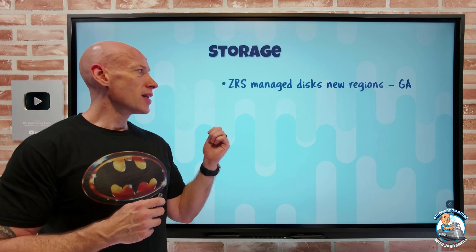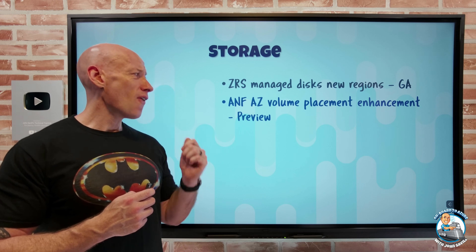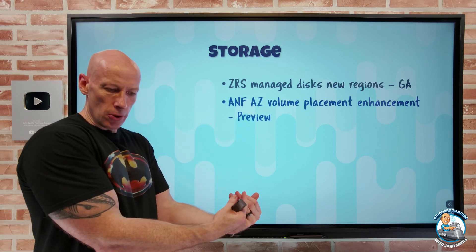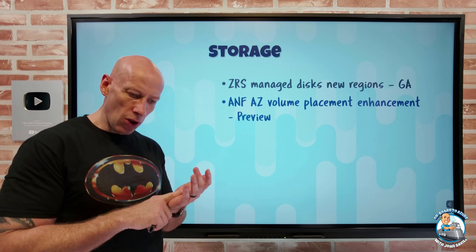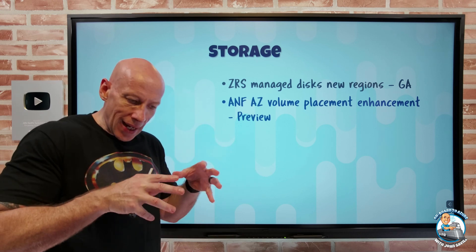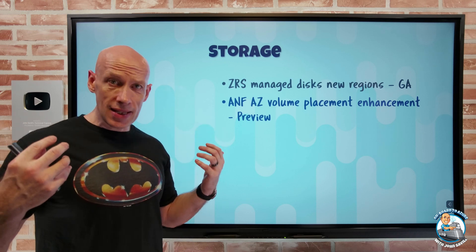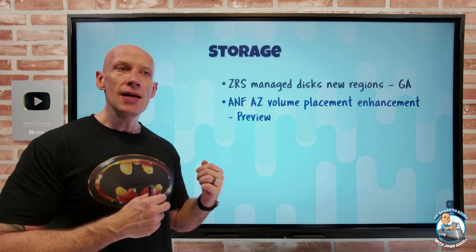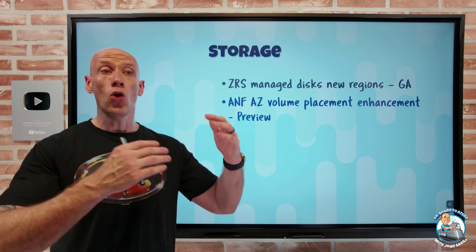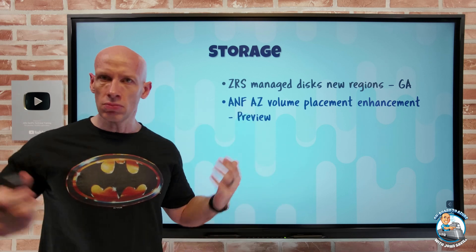On the storage side, zone-redundant storage managed disks are now available in new regions: Japan East and Korea. Azure NetApp Files also has an AZ volume placement enhancement — for existing volumes, you can now query which availability zone that volume is in. Previously you might not have deployed it in a specific AZ, but now it will tell you the actual zone so you can make informed placement decisions for other resources.